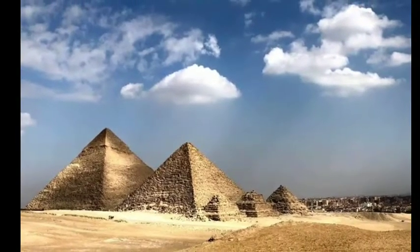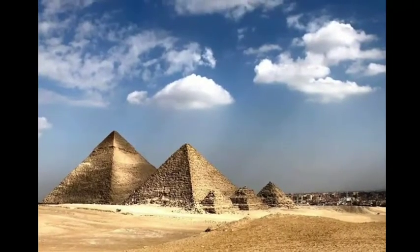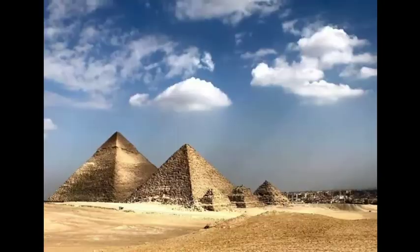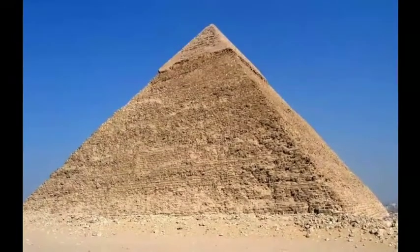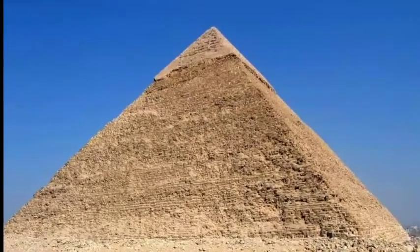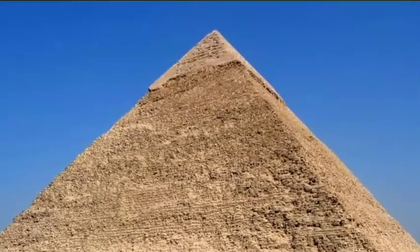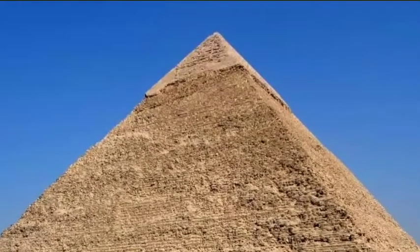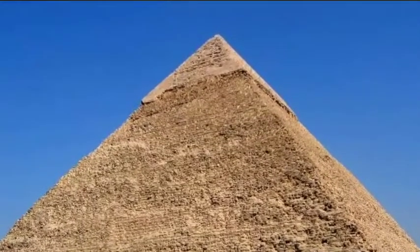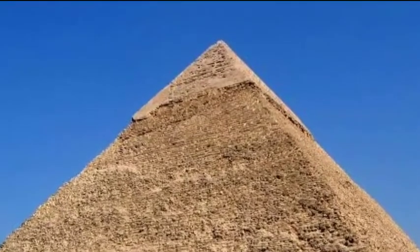A major advance occurred during the reign of the pharaoh Djoser, whose reign started around 2,630 B.C. His mastaba tomb at Saqqara started off as a simple rectangular tomb before being developed into a six-layered step pyramid with underground tunnels and chambers.